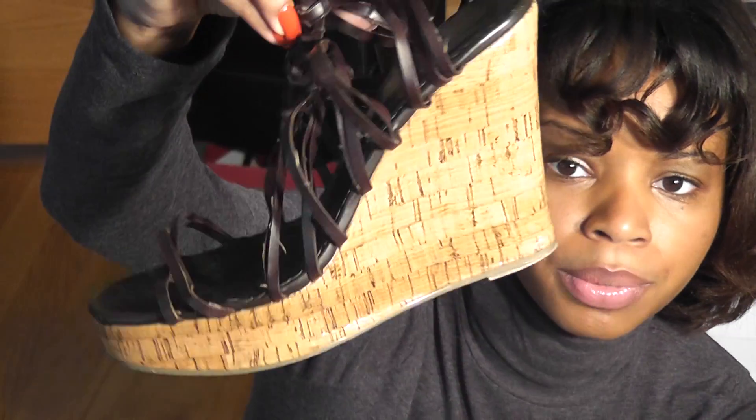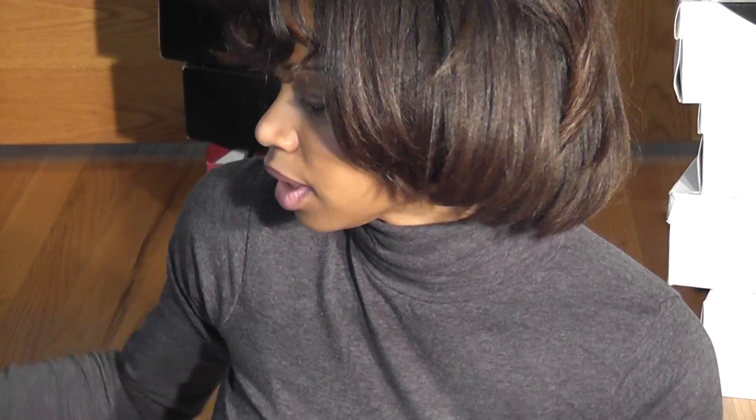These are my signature wedges for the summer. I love these — brown strappy wedge. Very comfortable, but I used to wear them with body oil. You know, glistening legs — but every time I was walking it was just a trip. I'd be like oh my gosh, I can't do that anymore because it gets slippery.